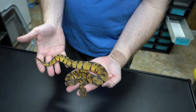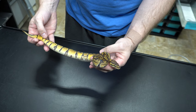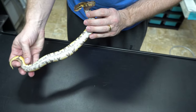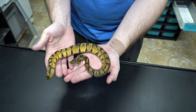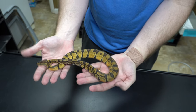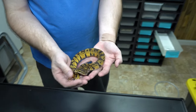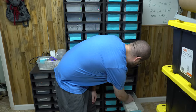Here we have a female Enchi. It's a very nice high expression Enchi — lots of oranges, beautiful pattern. Eating well. If we didn't have so many holdbacks this year, we'd probably be keeping her.